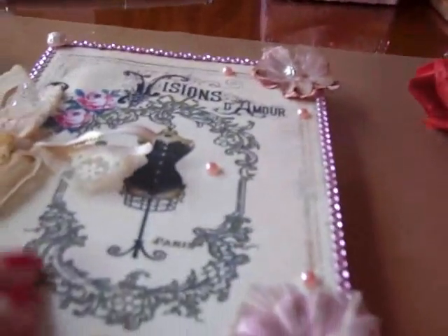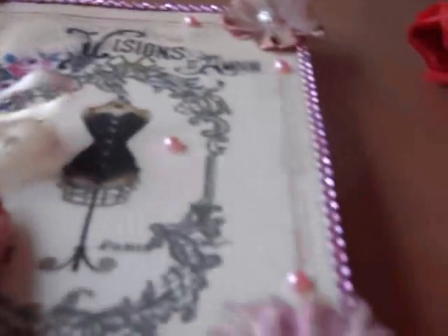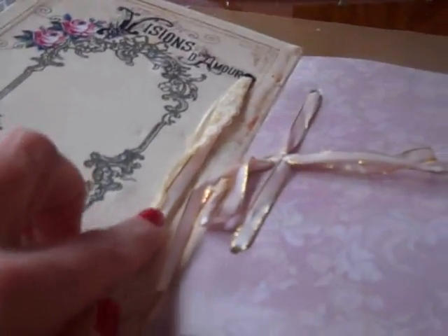It's in canvas. And the dress form is colored in. The roses. I'll open it up and cover the inside also. It's like a journal on the inside. That is beautiful. Thank you so much.